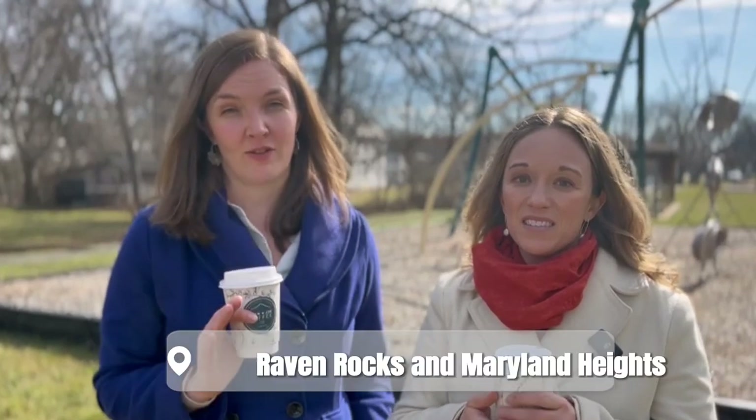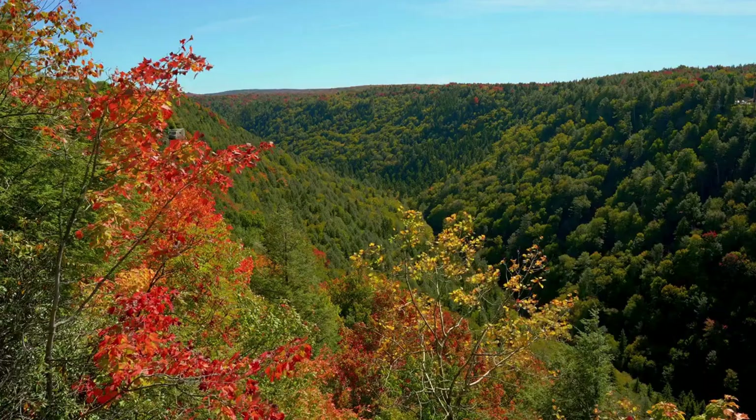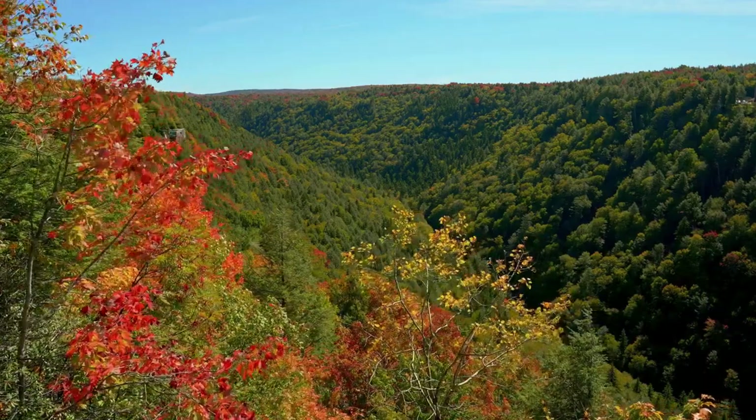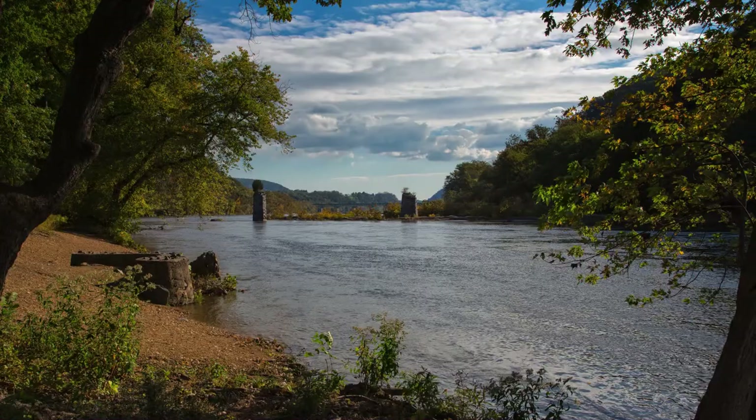There are plenty of hiking opportunities in and around Charles Town. Two of the most popular spots are Raven's Rocks in the Blue Ridge Mountains and Maryland Heights in Harpers Ferry. Both hikes are fairly steep — moderate, I would say — but lead to picturesque overlooks that are very much worth the hike. If water sports are more your thing, you can enjoy canoeing, fishing, or tubing along the Shenandoah River and also the Potomac River.